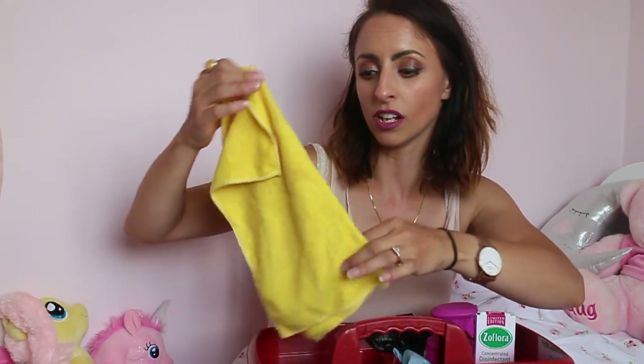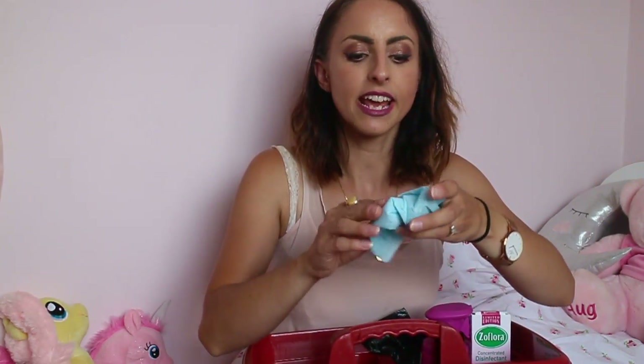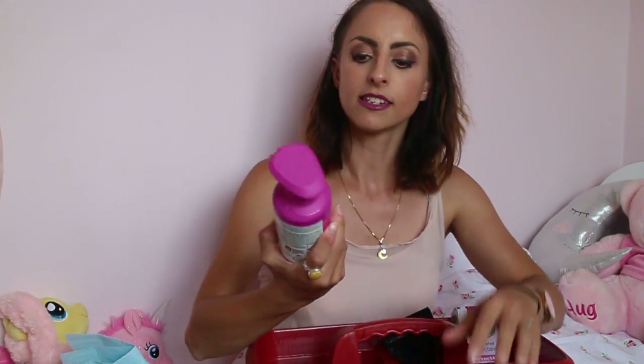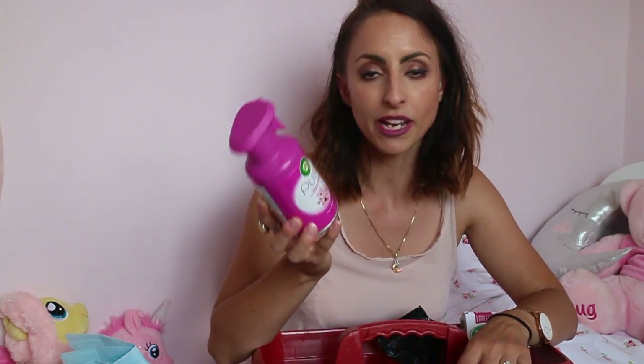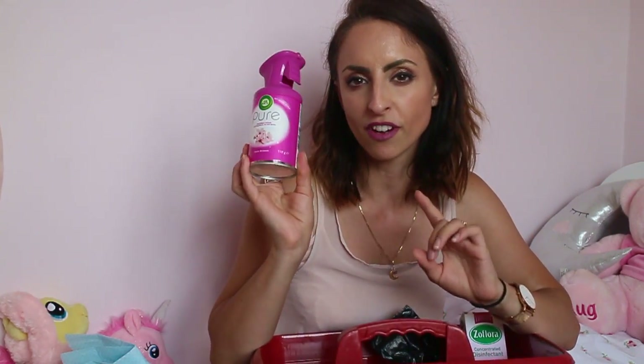Next is an e-cloth. I always have one of these to mop down any spray I've used or to dust if I haven't got my little duster to hand. Next I always have what I call a J-cloth — I think they're actually called multi-purpose cloths. You can get them anywhere. I use them in the bathroom or kitchen if I need a damp wipe — they work really well. Then there's Airwick Pure in Cherry Blossom spray — I love this stuff. I spray it in all the rooms when I finish and it leaves the house smelling amazing. Cherry Blossom is a sweet, fruity scent but not too in your face.